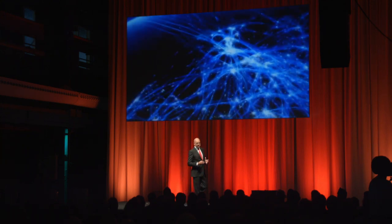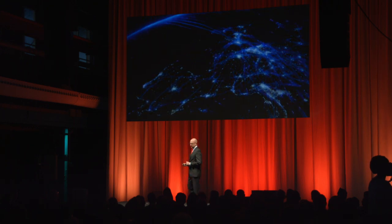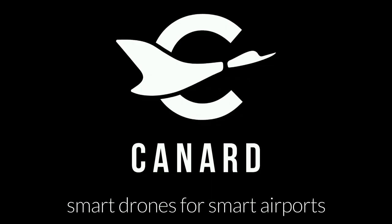Because airports spend billions on safety. They provide a set of systems that help the pilot land safely. Those systems are called navigational aids. CANAR is smart drones for smart airports. I'm Rafael, co-founder, and we created CANAR to check navigational aids more efficiently.